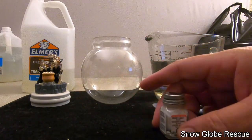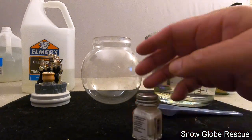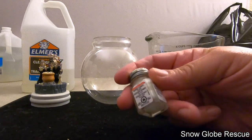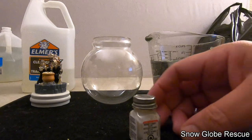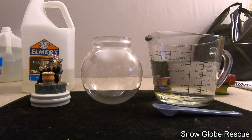Something we get asked a lot and forget to mention: when painting figurines that go in the water, we use Testors model enamel-based paint. It does very well in the water. We've got globes we did over a year and a half ago and the paint still looks great.